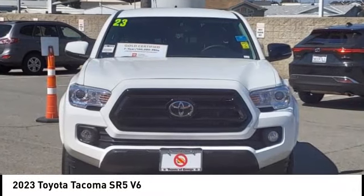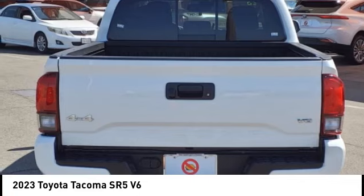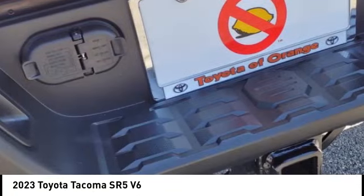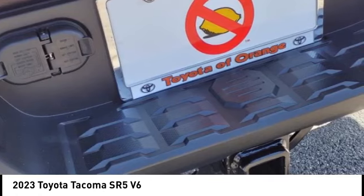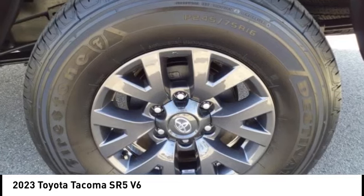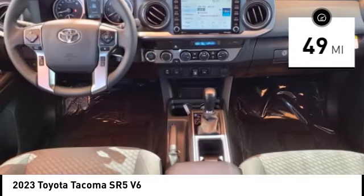Make a great choice today with the 2023 Tacoma. Toyota Tacoma boasts a roomy interior and excellent off-road capability, and has been named the best-selling compact pickup by MotorIntelligence.com five years in a row. This vehicle has less than 100 miles. Here are some of this vehicle's great options.